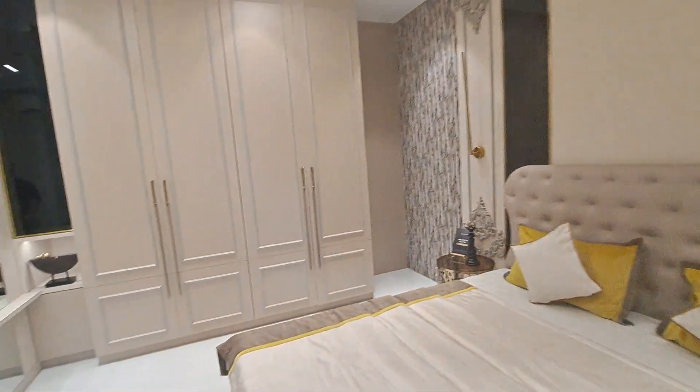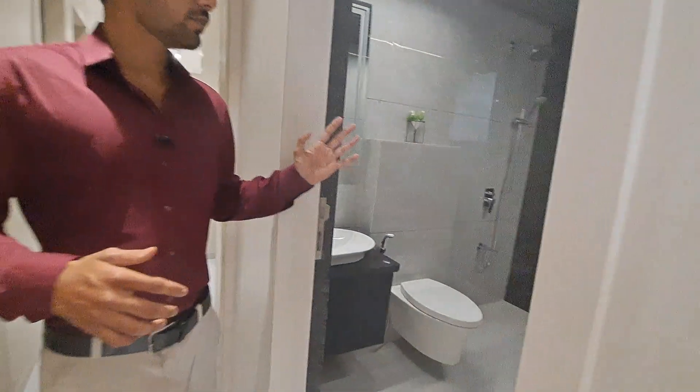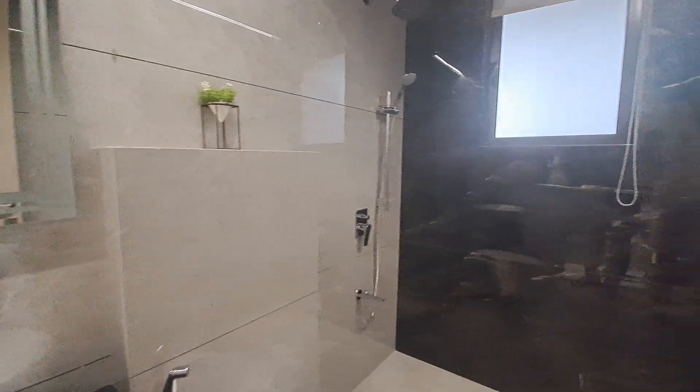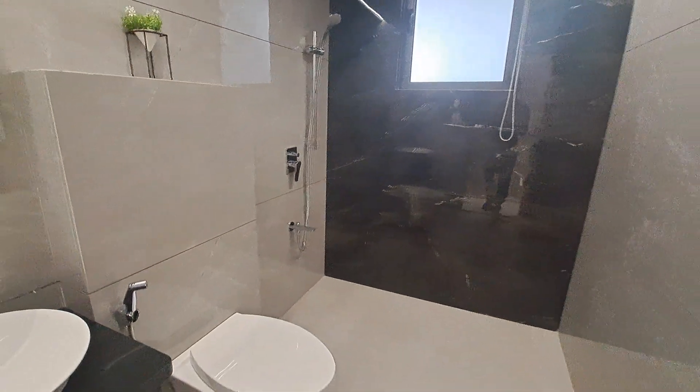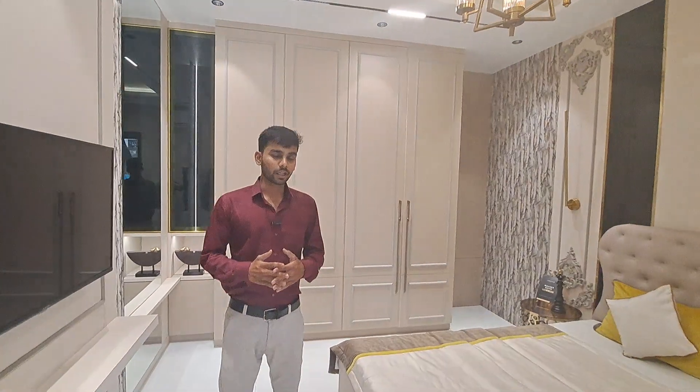With the master bedroom you also get an attached washroom with beautiful tile fittings, and all fittings are by Kohler. The asking price for this flat is 1.60 crore. Thank you.